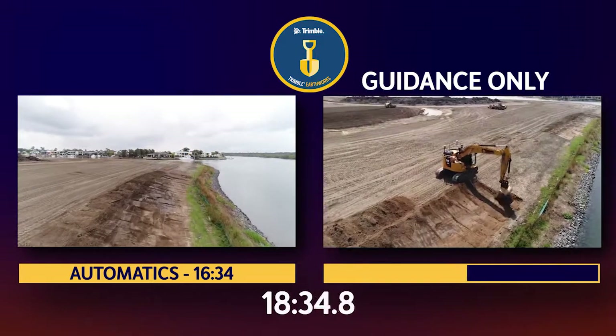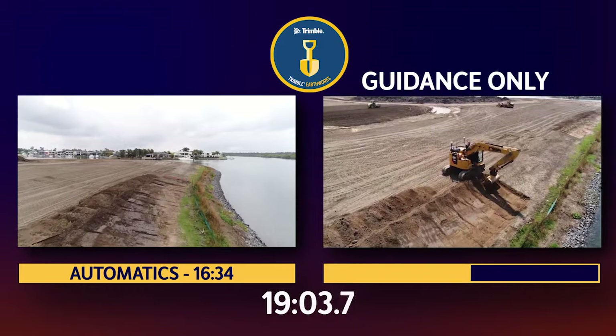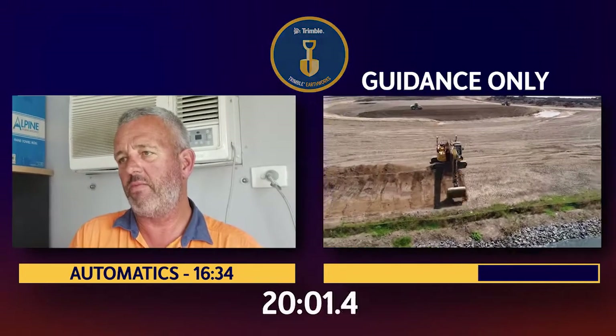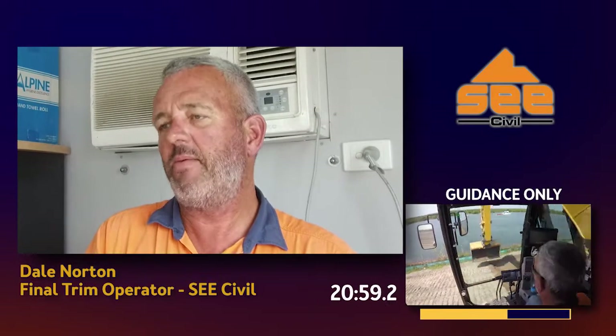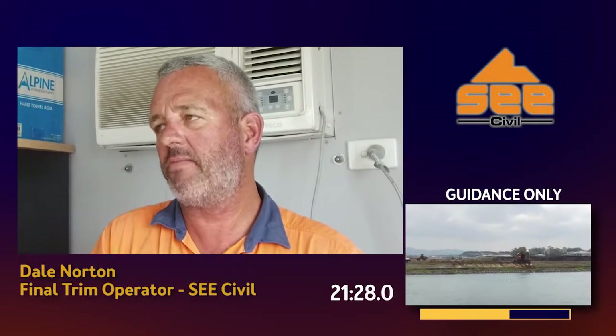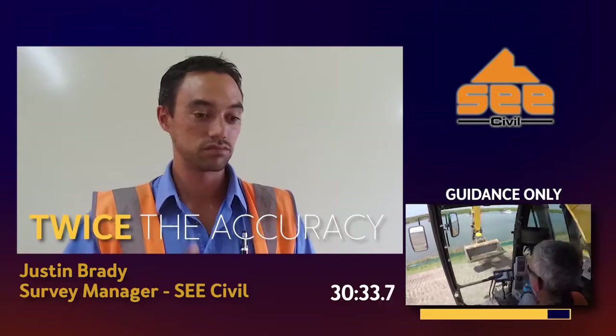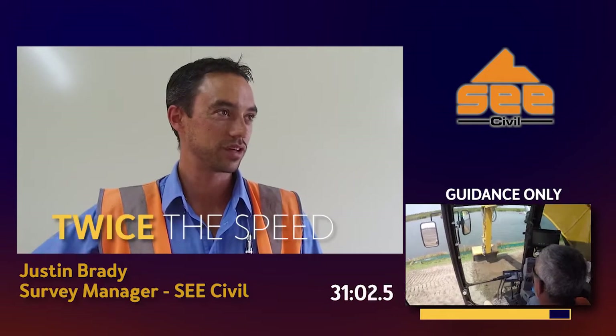It saves you a lot of time. You're not taking those two or three digs to get to your finished level. You go into automatic — that last dig after maybe one or two digs and it's cut for you. Literally half the time, and as far as the conformance reports go, the Earthworks system had 98% within tolerance, twice as accurate and two times faster.